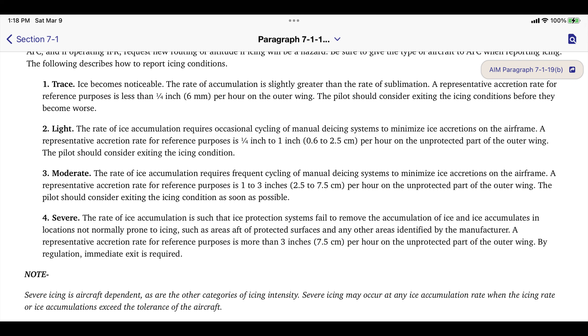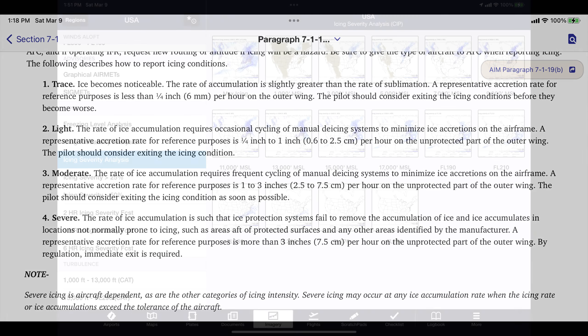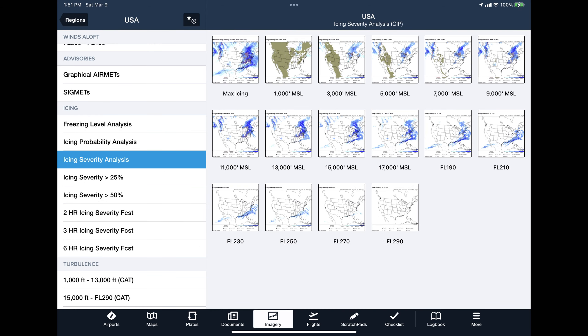The rule in my world is that PA-46 operators should never encounter more than light ice. Historically, this is hard to do because we had no information other than the current icing potential and forecast icing potential, affectionately known as the SIP-FIP. Let's look at the SIP-FIP. If we go to the ForeFlight program and look in icing under imagery, go to the third product down — icing severity analysis.